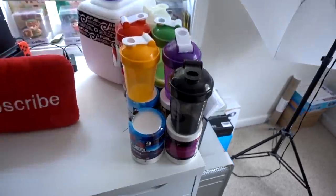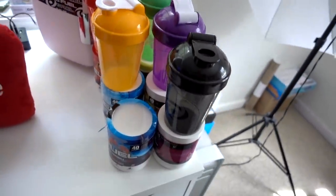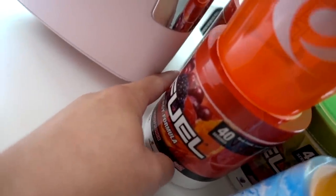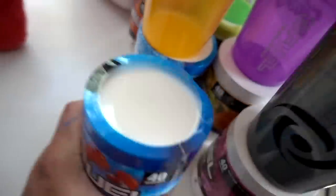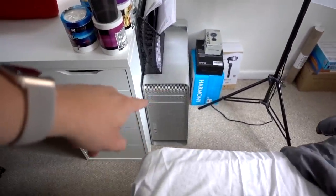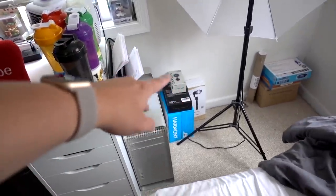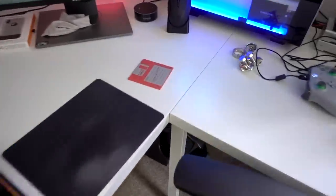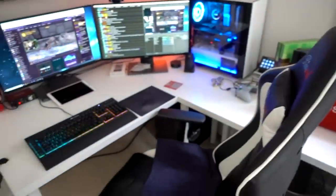This right here is my G Fuel collection. I have plenty of shakers, plenty of flavors. My two favorite flavors — Cherry Sour and Blue Ice. Gummy Fish is good, but in my opinion it was kind of overhyped — it doesn't even taste like Swedish Fish. Old Mac Pro, business expenses, extra tech I still have to open, my umbrella lights. This is the Alex drawer unit under the IKEA Linnmon. These are technically two Linnmon desks — the seam is right there in the middle. My dad helped me bolt these desks together with hardware so they're kind of joined as one desk.